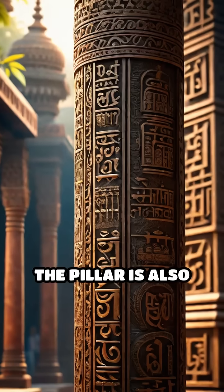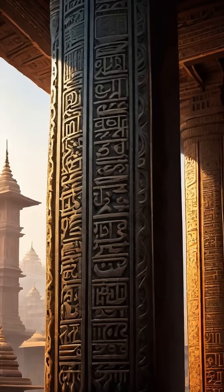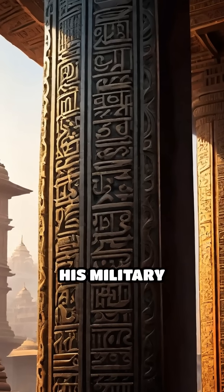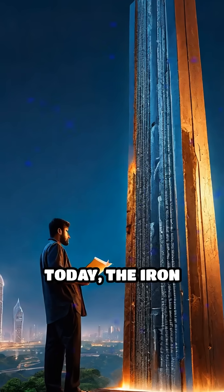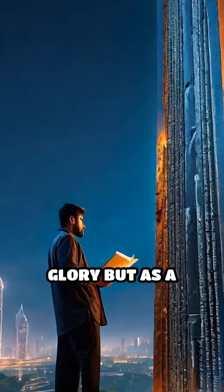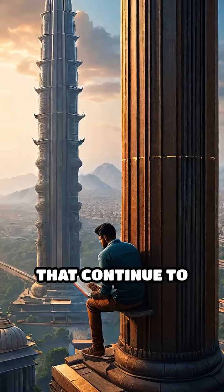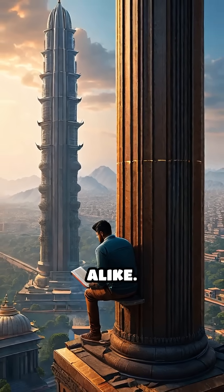The pillar is also inscribed with ancient Sanskrit text, serving as a tribute to King Chandragupta's sect and celebrating his military victories. Today, the iron pillar of Delhi stands not only as a relic of past glory, but as a testament to advanced metallurgical skills and knowledge that continue to puzzle modern science and engineers alike.